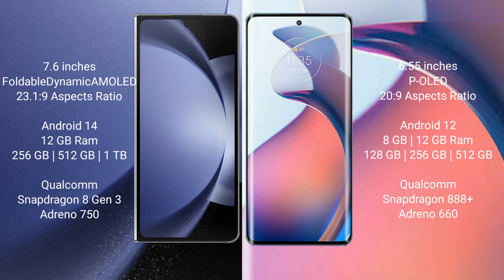Samsung Galaxy Z Fold 6 runs on the Android 14 operating system. Moto S30 Pro runs on the Android 12 operating system.